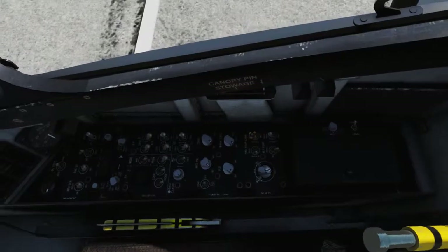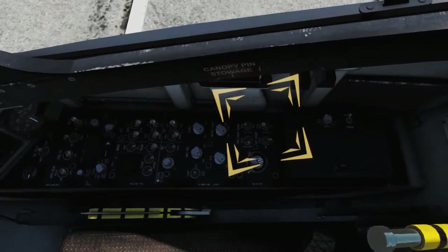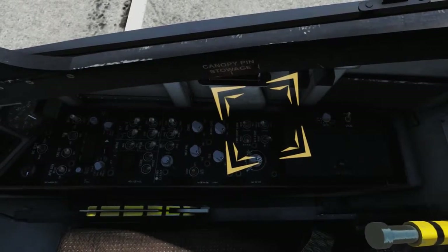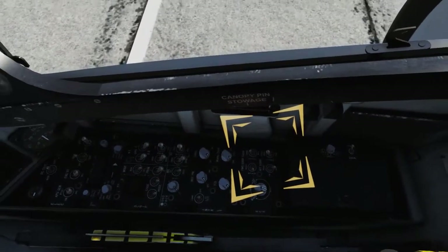Verify that the cabin pressure switch is also in the NORM position. This opens the cabin pressure regulator and discharge valve on the forward cabin bulkhead, maintaining a constant cockpit pressure altitude of 8,000 feet at altitudes between 8,000 and 23,000 feet, and a constant 5 psi pressure differential greater than ambient pressure above 23,000 feet.